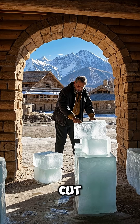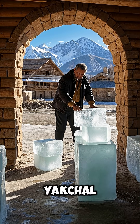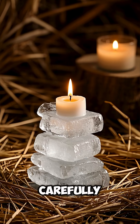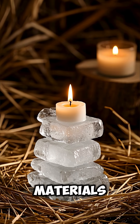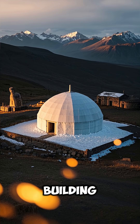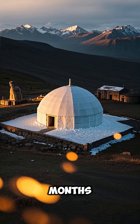They would cut the water into blocks and transfer it into the yakal to keep the ice frozen. They would stack the blocks carefully and insulate them with straw or other materials. And thanks to the insulation and the shape of the building, the ice would stay frozen for months.